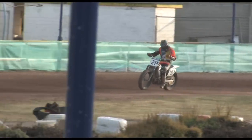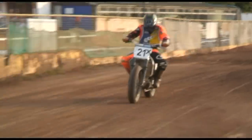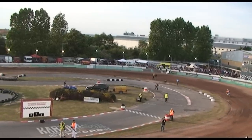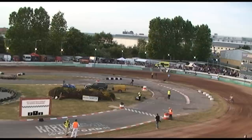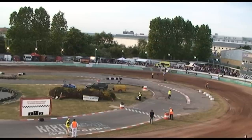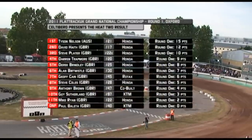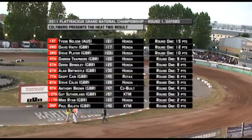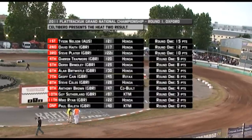It's Tyson Nelson on his victory lap — he picks up 15 race points to join Aidan Collins at the top of the standings. Number 17 David Haith finishes second and picks up 12 points. Steve Plater, with some great late moves, comes through into third for 10 points. Nine points for number 20 Darren Trapmore, eight for Derek Brindley, seven for Alan Burtwistle, six for Geoff Kane, five for Steve Coles, four for Anthony Brown, three for Guy Sutherland, and two for Mike Ryan.